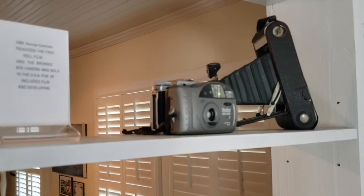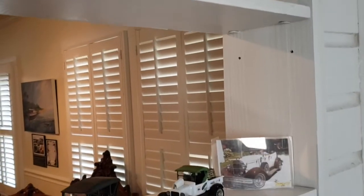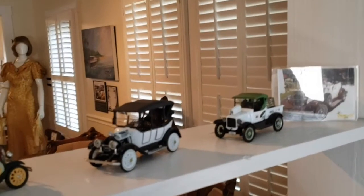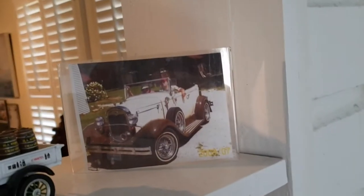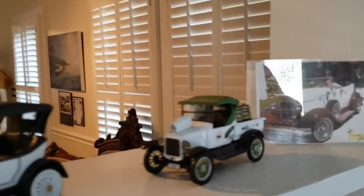We have a collection of cameras — everybody had a camera in the old days. On the second shelf down, a couple in the picture donated their old car, an auto, and they donated the little smaller ones too.